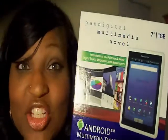Today I thought I'd take a couple minutes out just to introduce you guys to my new best friend. I had a birthday, as we all do, and I asked for something really special, but I didn't get it. So I got this — the Pan Digital 7-Inch Multimedia Android Tablet and Color E-Reader. It's white, and it is like the best thing I have ever gotten.